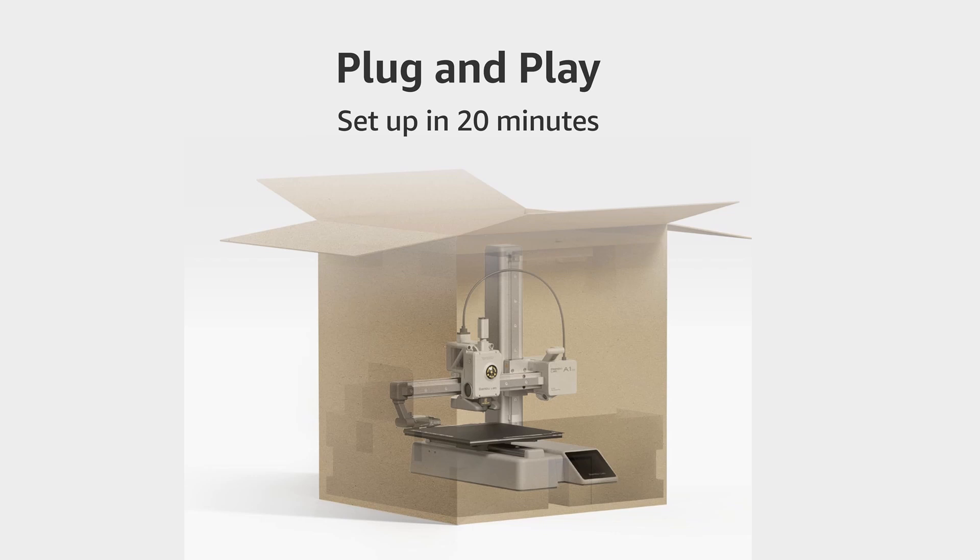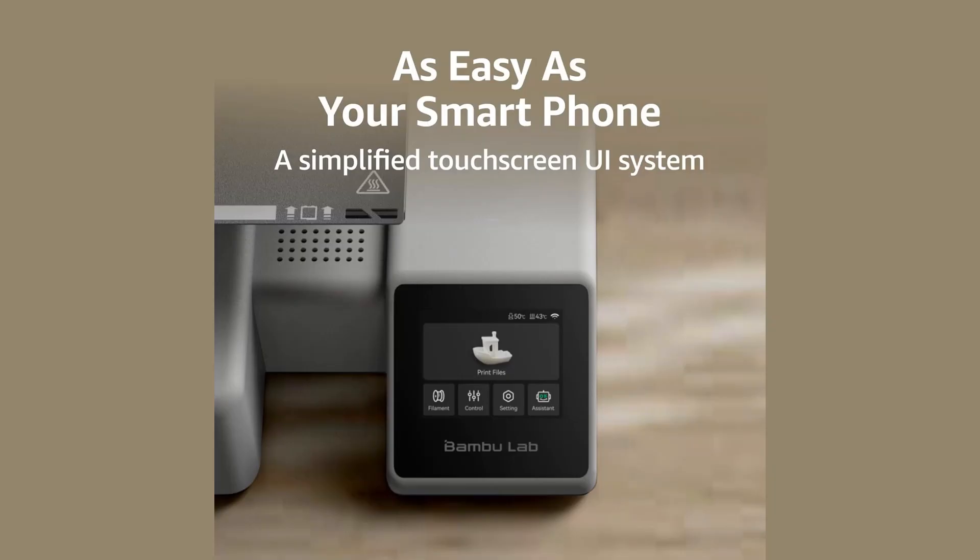It features a responsive touchscreen, Wi-Fi connectivity, and seamless cloud integration for remote control and print monitoring. Despite its small size, it delivers premium features typically found in more expensive printers, making it stand out for home users and makerspaces.